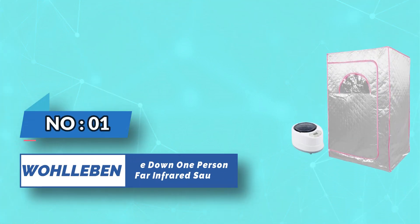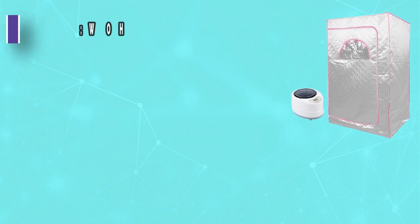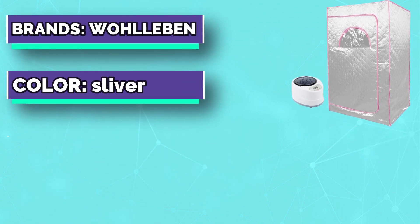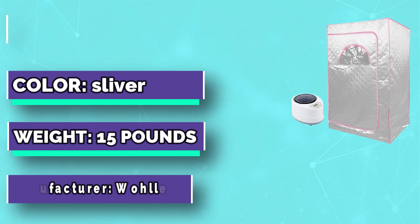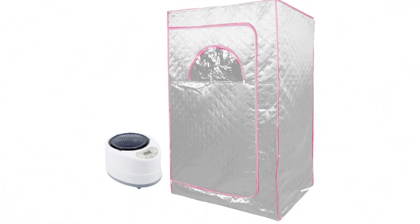Number 1. Val Eben Lie Down One Person Far Infrared Sauna. The zippers are two-way zippers, which can be opened from the inside at any time. Zippers for hands let you put out your hands to read when doing sauna.